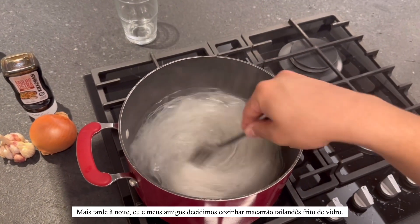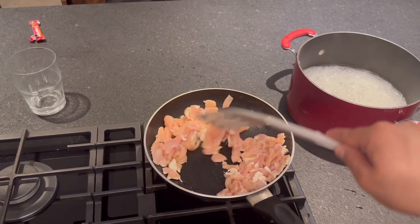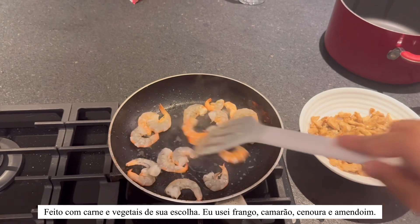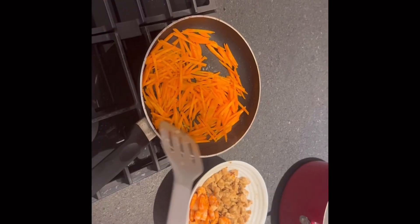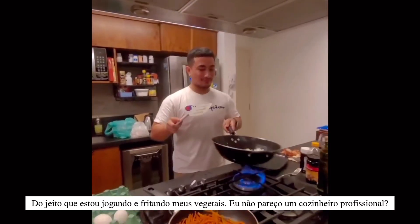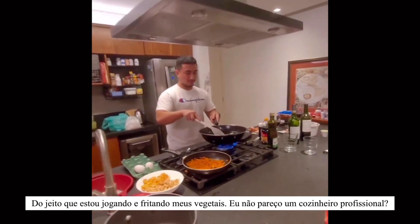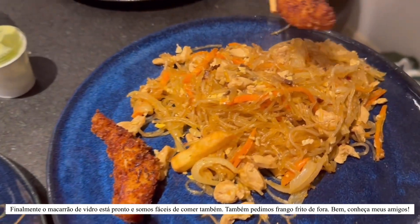Later in the evening, me and my friends decided to cook pad woon sen, which is a Thai stir-fried glass noodles dish made with meat and vegetables of your choice. I use chicken, shrimp, carrots, and peanuts. You stir-fry all your ingredients one by one, then mix with the cooked noodles. Finally our glass noodles are ready and we are ready to eat. We also ordered some fried chicken from outside — and these are my friends!